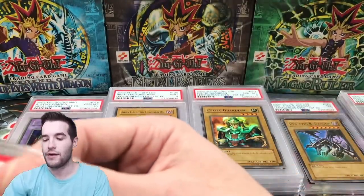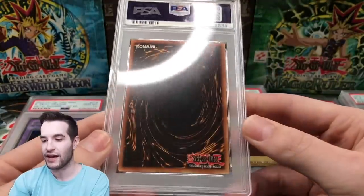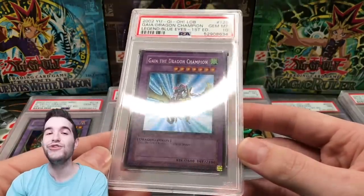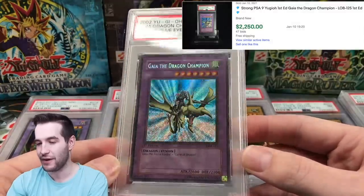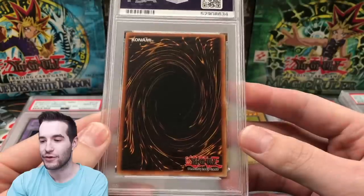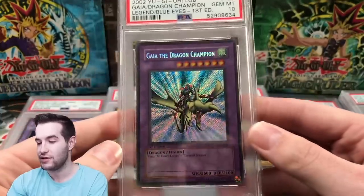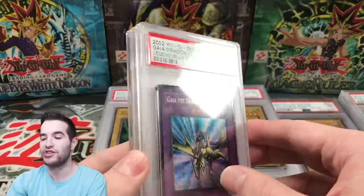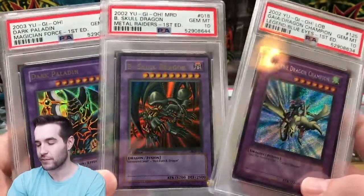Finally, we have Gaia the Dragon Champion. Can we get a 10 on this huge secret rare? This card was really nice. I used to have a 9 on this and sold it to get the Blue Eyes box, so I kind of regret that. Gem Mint — Gaia the Dragon Champion! That is a huge, huge card. I don't even own this one, so a 10 is absolutely massive. The back centering isn't great, but that just shows PSA doesn't care about back centering — if the front is nice, you can get that 10. Wow, Gem Mint 10!